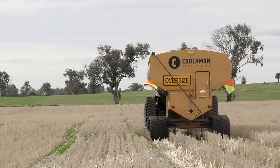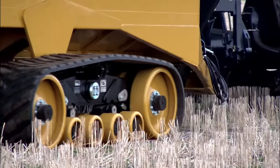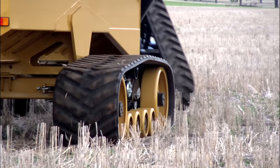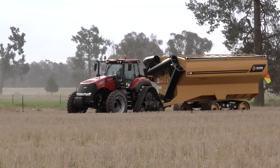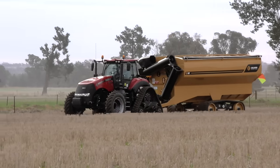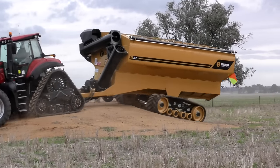The track is designed specifically for trailed applications, coupled with low-profile tread patterns, which lowers rolling and turning resistance and minimises soil disturbance. This optional extra means that you can take your new chaser bin into any field without worrying about the terrain, bin stability, or excessive damage caused by compaction.